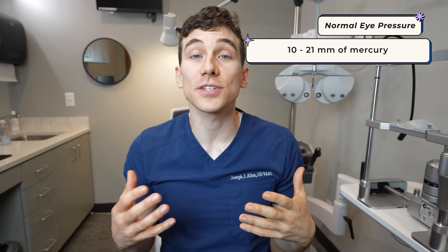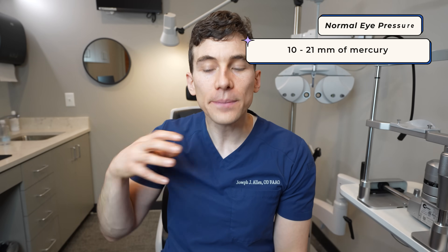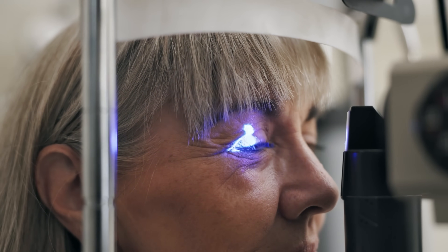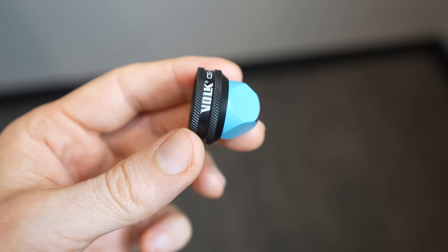An eye pressure considered normal is between 10 and 21 millimeters of mercury. If anyone's pressure is above 21, that may be a red flag to consider additional tests for glaucoma. However, even if someone's pressure is above 21 it doesn't necessarily mean they have glaucoma — there are people with elevated pressures who never show progression in vision loss or nerve damage. That said, those individuals may still be at higher risk and should be monitored.